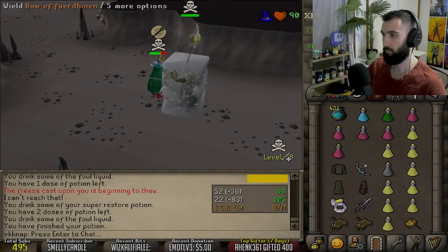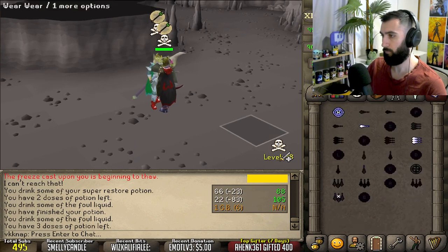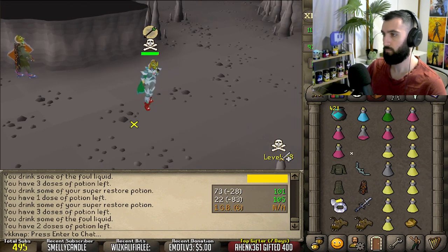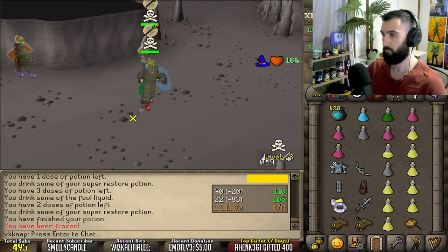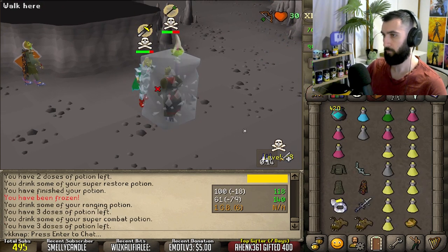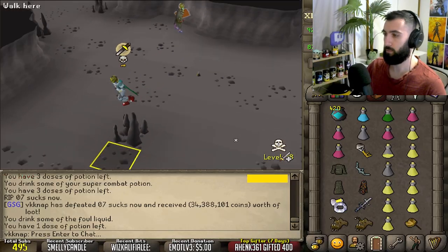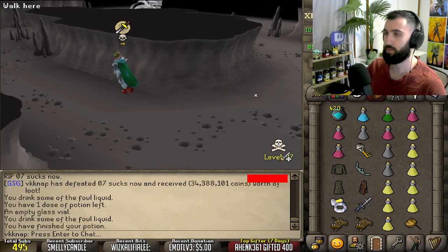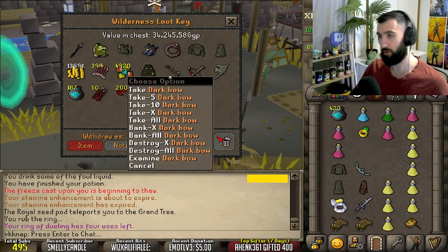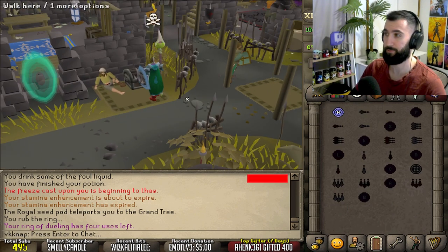Anyway, back to the video. Protection from melee does wonders. We get 34 mil — pretty much just the full set. He had a dark bow. That's weird. I don't think I've ever seen anyone in 1v1 wilderness die to a dark bow, at least recently.